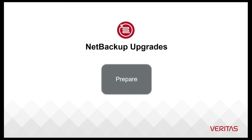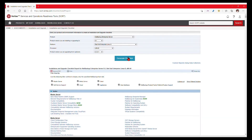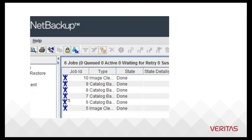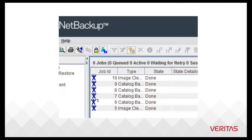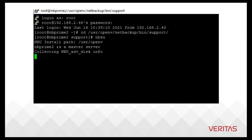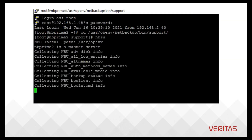Now you're ready to start preparing the existing environment to upgrade. This includes knowing the impacts to your environment based on the release notes. Additionally, you need to protect the existing configuration with the NetBackup Catalog Backup before making any significant changes to an environment. We also recommend capturing the NBSU output and setting it aside, as this tool can provide insight into any issues.